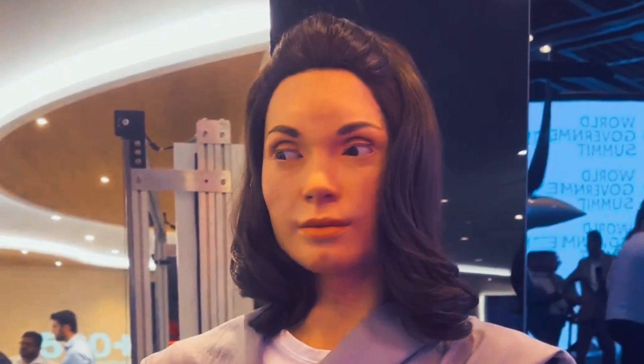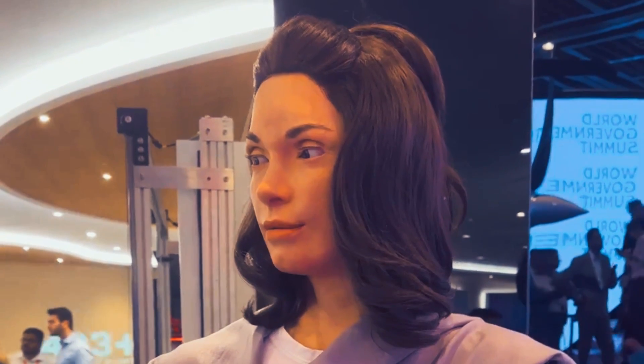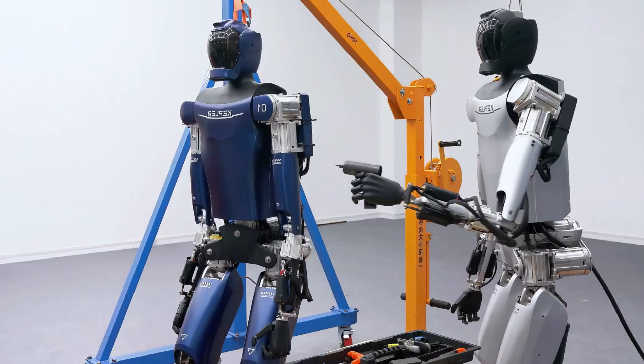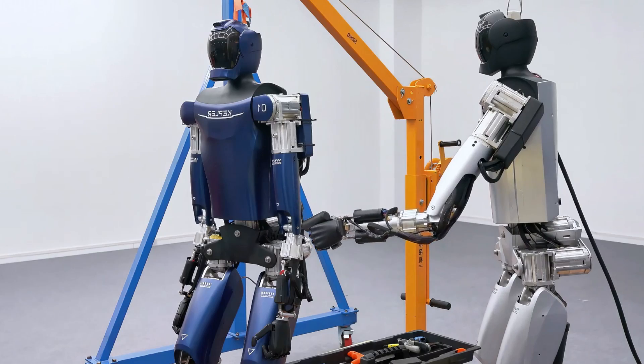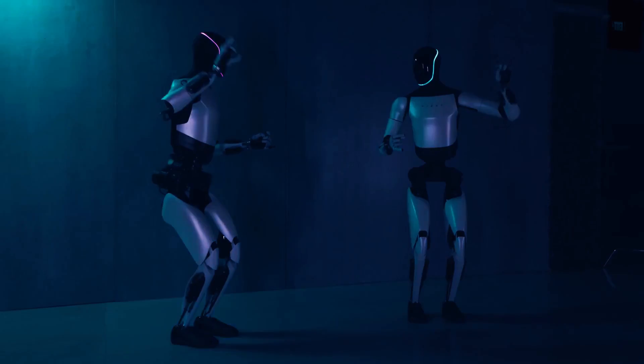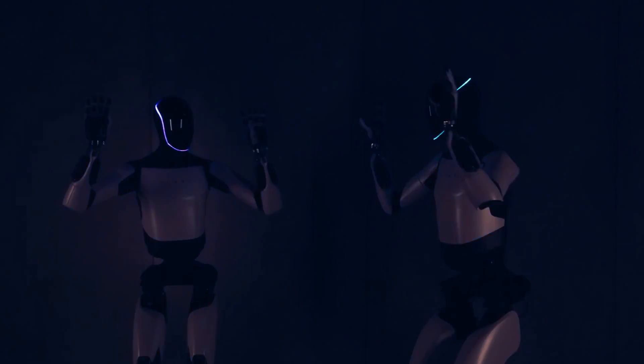We also made a video about the 9 most advanced humanoid robots released in 2023. If you want to have a look at them, you can click the link above. That's all for today's video. Let me know in the comments what you think about the Kepler Forerunner and the Tesla Optimus. Which one would you prefer to buy or work with? And what kind of tasks would you like them to do for you?